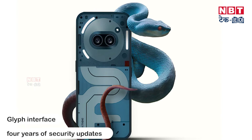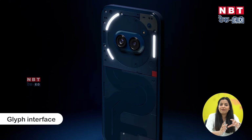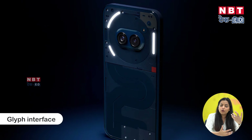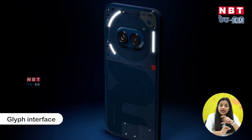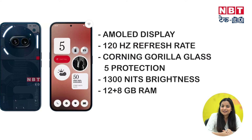The company offers security updates and the interface — you know, it is a glyph interface in which you get LED light effects on the back panel. You get notifications, calls, or messages displayed with a different lighting effect. This phone also has a full HD Plus OLED display, which is especially good for your eyes, and it features a high refresh rate display.